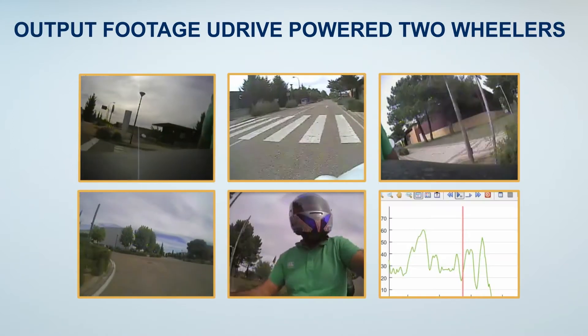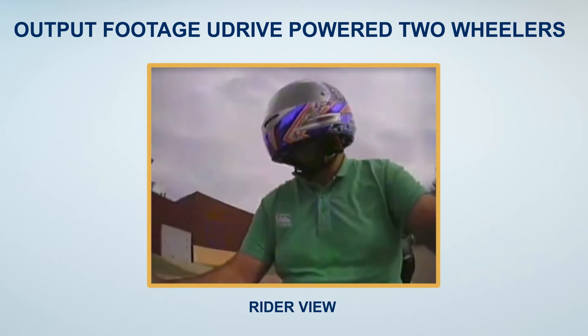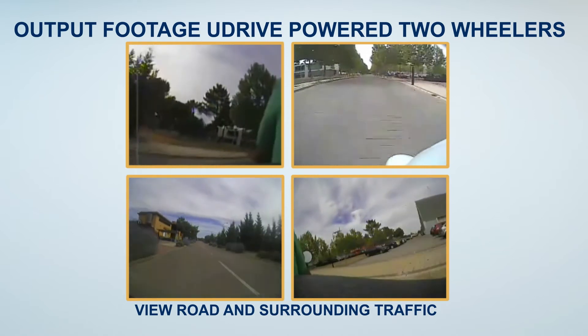The powered two-wheelers were equipped with five cameras. The footage includes one view monitoring the rider; the other four cameras recorded the road and surrounding traffic around the vehicle.